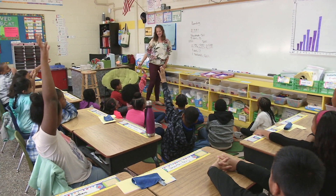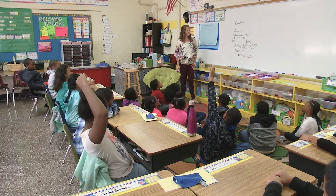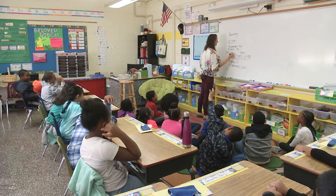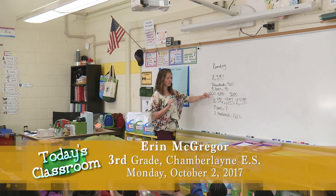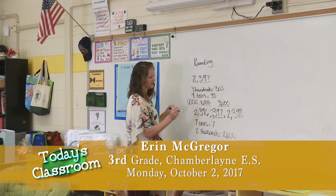Is there anything else? Jalen: it's between 2,000 and 3,000. Teacher: it is in between 2,000 and 3,000. It is between 1,000 and 3,000, but it is even more specifically in between 2,000 and 3,000. Very good.